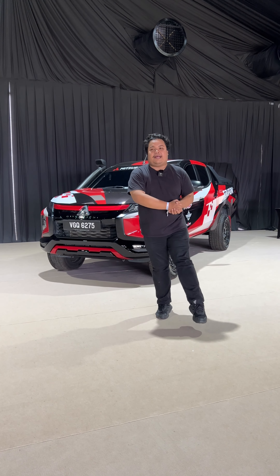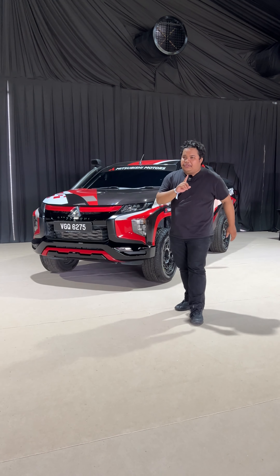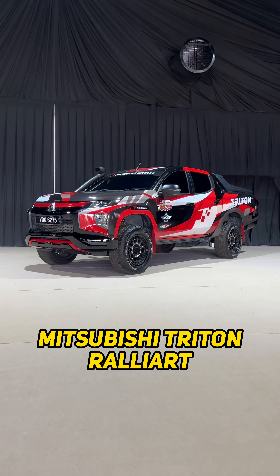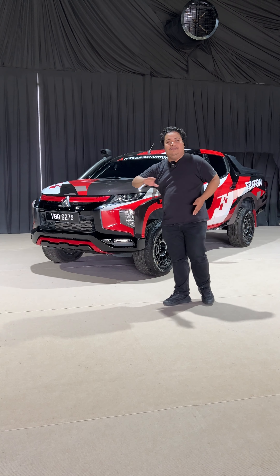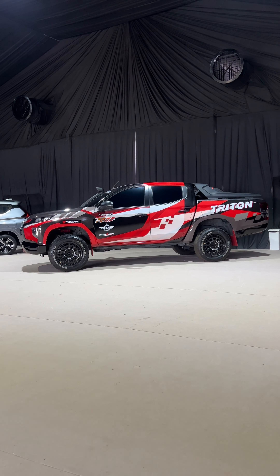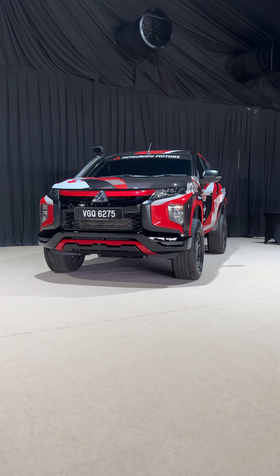Moving inside the venue, you can see the current Mitsubishi Motors Malaysia models on sale, which include the Triton pickup truck as well as the Expander MPV. But more importantly, also displayed here is the Mitsubishi Triton Rally Art — the exact vehicle that won Mitsubishi the Asian Cross Country Rally Championship last year.